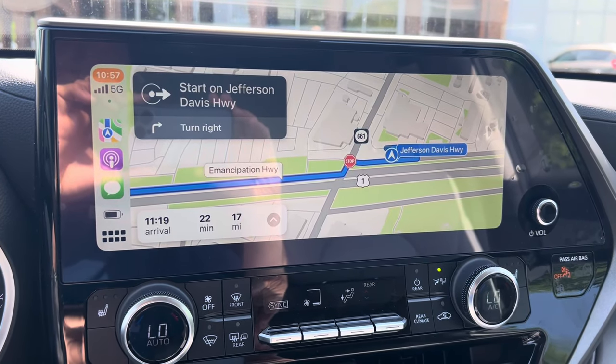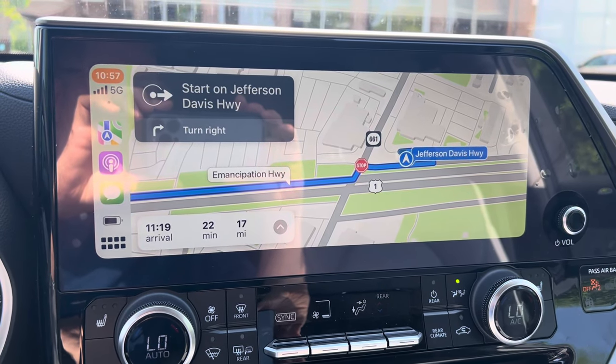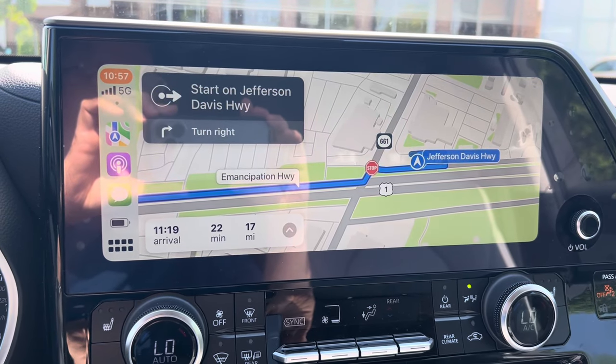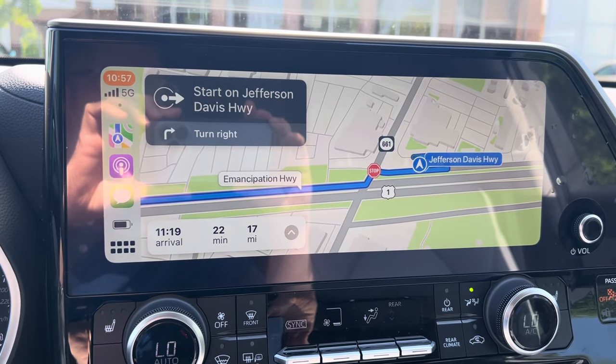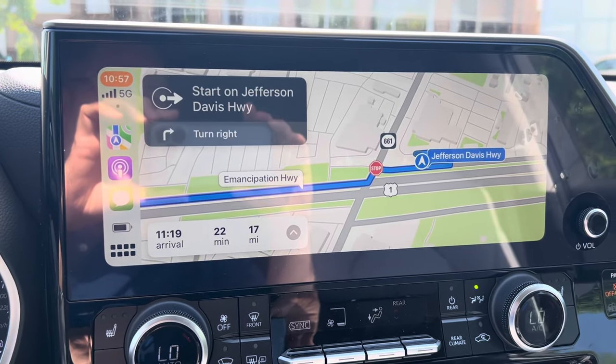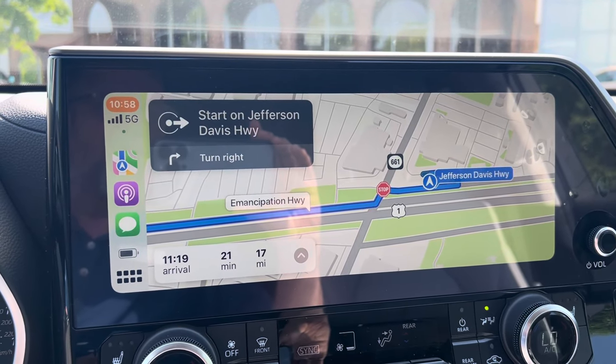Here's a new one. I've had some customers tell me they're having problems with Apple CarPlay — they want to hear the turn-by-turn directions and can't figure out how to do it. There is not a setting on the phone that anyone has been able to figure out, so it's been kind of a weird one. I came out to this car and I think I've got it figured out.